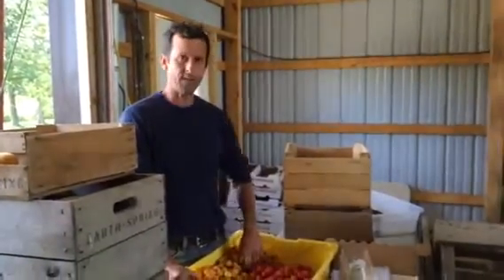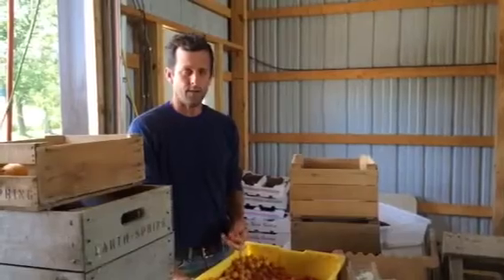Hi guys, it is Farmer Mike here at EarthSpring again. This is a little video update about the tomatoes that went out this week, and this is sort of a follow up to the video I did earlier in the week. I should have sent this video out before I sent the boxes out to delivery this week because I thought of it and then I didn't do it. Anyway, here we are.